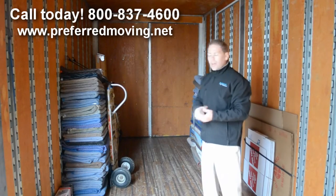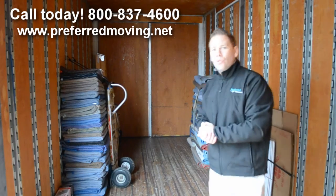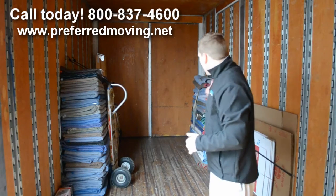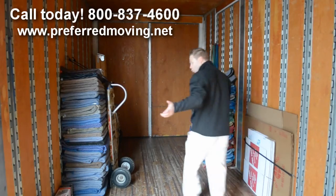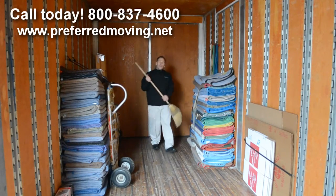If you have a full truck, all of these pads will be utilized — they will be done. To give you a look at what the inside of a moving truck looks like, it should be clean. One thing I'm very particular about, and our company prefers, is we keep our trucks swept out every night.